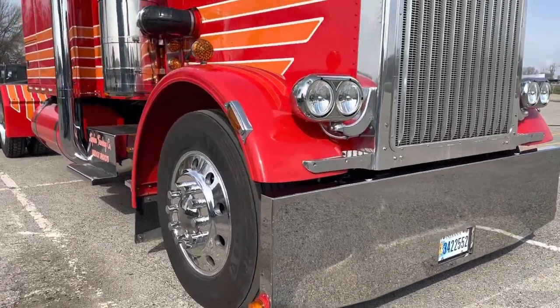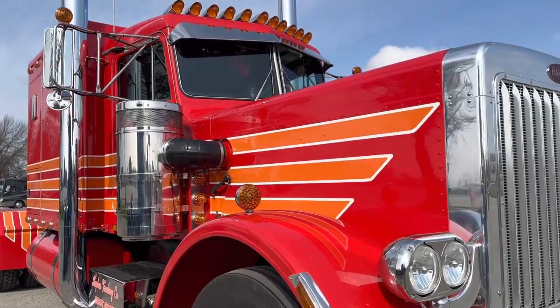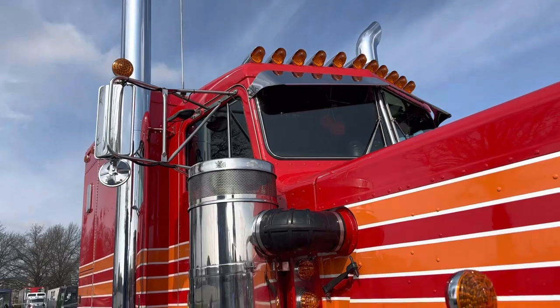What are we looking at? An '85 Pete 359, originally a glider. It's got a four and a quarter with air-to-air, 13-speed main and a four-speed auxiliary. 336 RNs, 270 wheelbase with a 70-inch double-eagle sleeper.